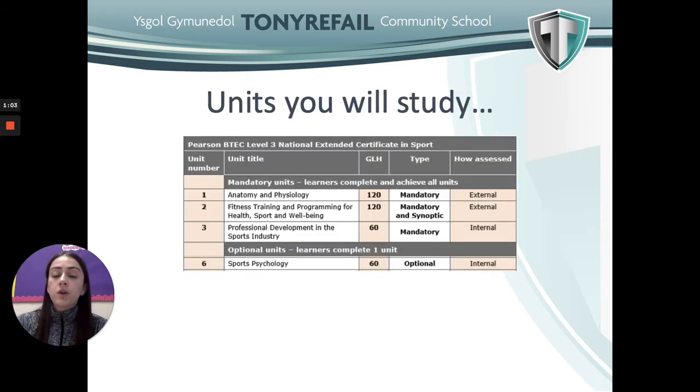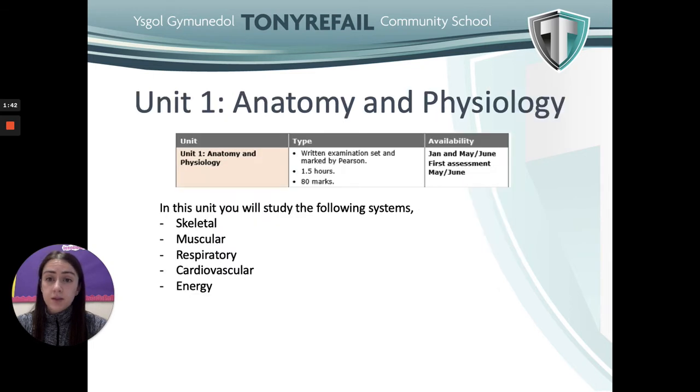These are the four units we will study over the two years. We'll aim to cover the first two units within the first year to complete the external assessment. These units carry more guided learning hours, meaning they're worth a higher percentage overall — those are the Anatomy and Physiology unit and the Fitness Training and Programming for Health, Sport and Well-being unit. Then we have the Professional Development in the Sports Industry unit and the Sports Psychology unit.